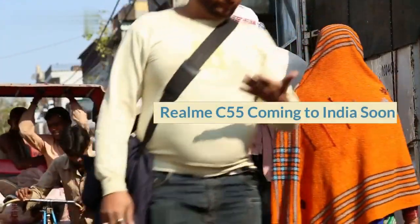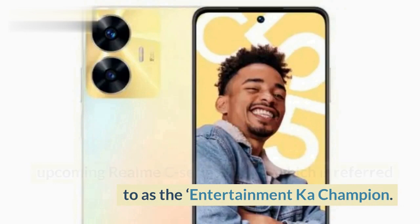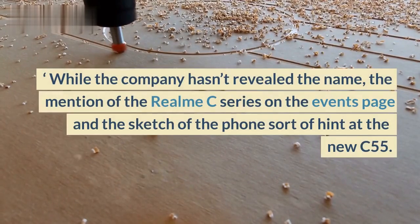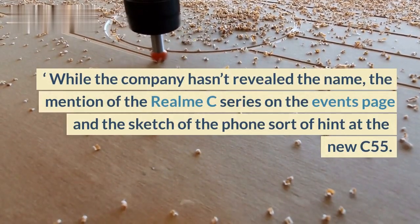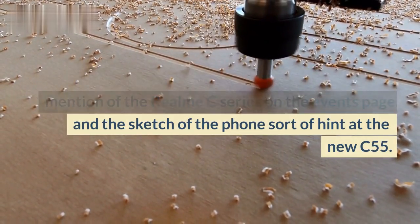Realme C55 is coming to India soon. Realme has made an events page live for the upcoming Realme C series phone, which is referred to as the Entertainment Car Champion. While the company hasn't revealed the name, the mention of the Realme C series on the events page and the sketch of the phone sort of hint at the new C55.